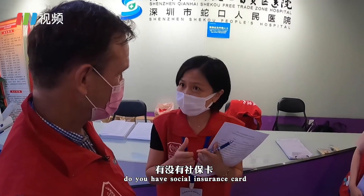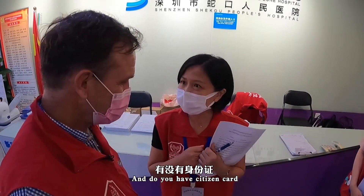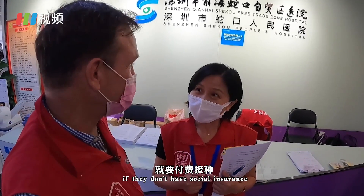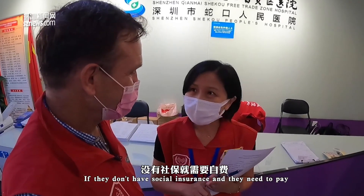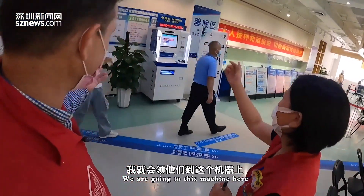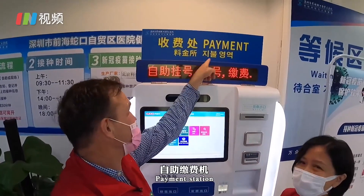After they fill out the form, the next step is we are going to ask them: do you have a social insurance card, a citizen card, and a passport? For some countries, they don't need to pay. Chinese citizens don't pay. Foreigners have to pay if they don't have social insurance. After they need to pay, we are going to this machine here — this is a payment station.